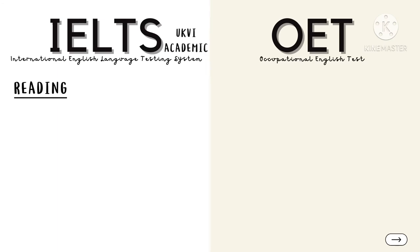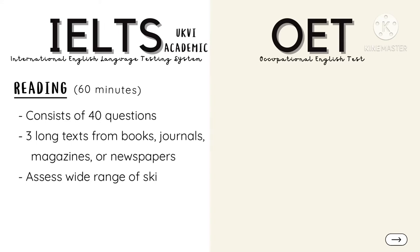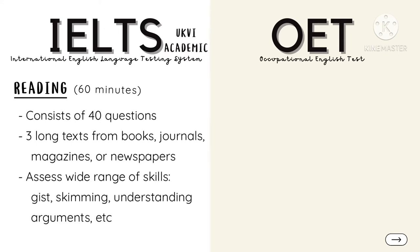The Reading section will last for 60 minutes, consisting of 40 questions, where there are three long texts taken from books, journals, magazines, and newspapers. It aims to assess a wide range of reading skills, including gist, skimming, and understanding an argument, among others.